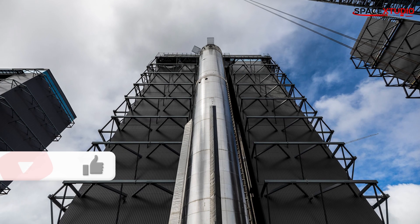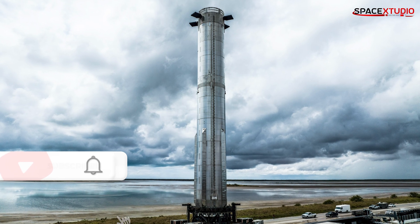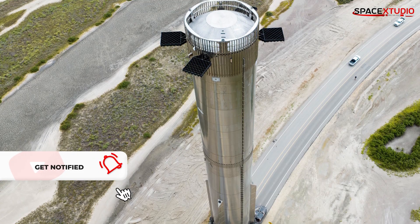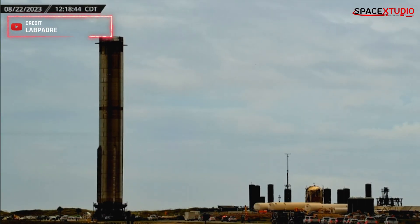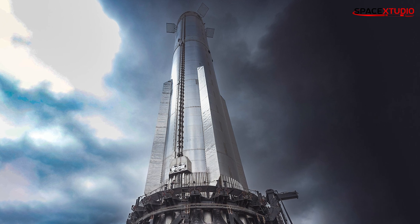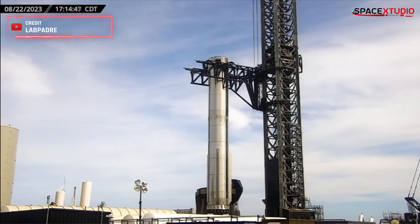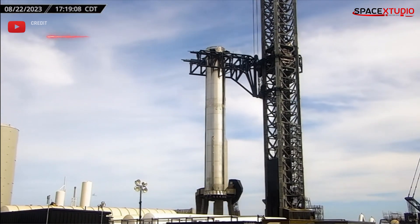We've been eagerly awaiting the rollout of Booster 9 with the new Vented Interstage, and the moment is finally here. The booster has been rolled out to the pad and is now sitting on its throne at the launch site. It looks so majestic. As soon as the booster arrived at the pad, crews used the chopstick arms to carefully place it on the orbital launch mount.